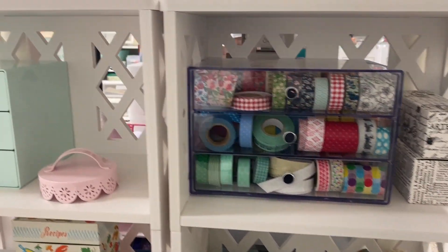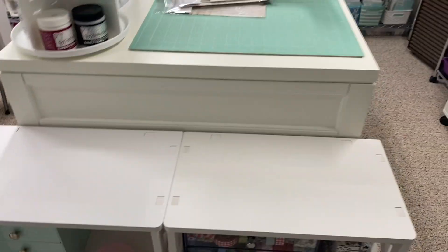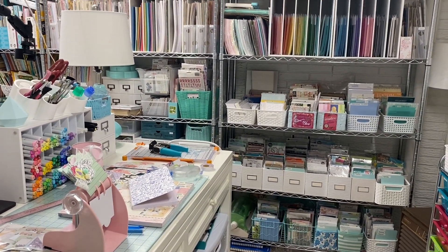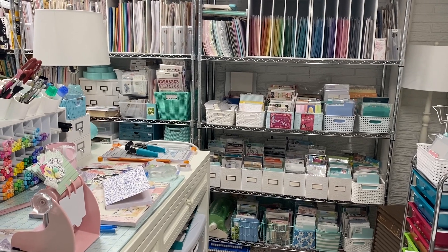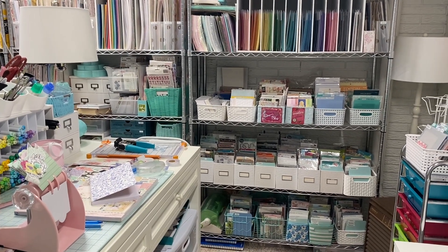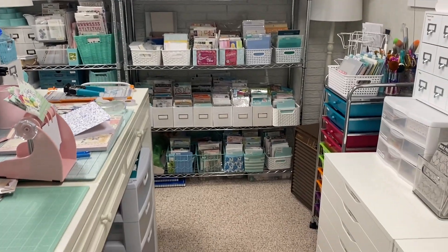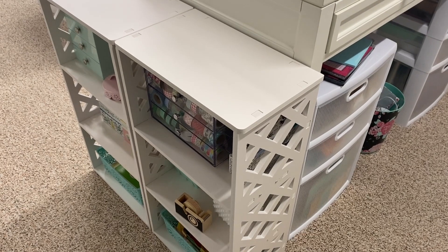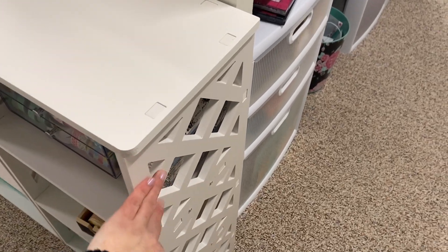That's everything on this shelf, and I just love the way it turned out. The lattice design is so pretty. With organization systems in a craft room, I prefer to have pieces I can use somewhere else in my house if I don't need them in the craft room anymore. Most craft furniture can double as something else. These shelves, for instance — you could put them in a closet, a kid's room, anywhere and they'd look really cute. I couldn't resist this lattice pattern; I thought it was so pretty.